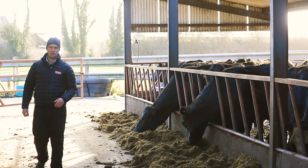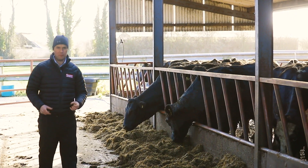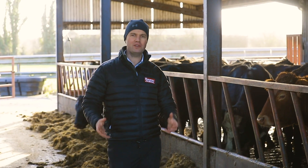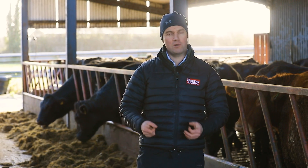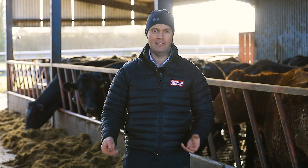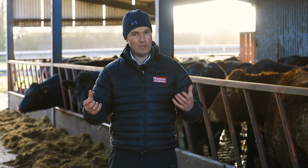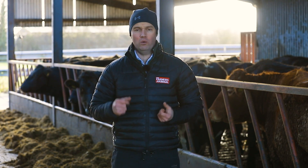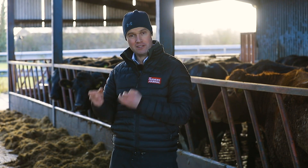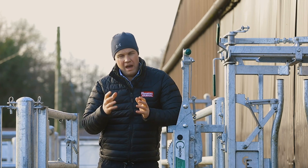When deciding what vaccines to use, we must incorporate some science and look at what risks and potential diseases are on our farm. We can only do that by looking at diagnostics — whether it be milk samples in your dairy farm, blood samples in your sheep or cattle, and occasionally, if we lose animals, finding out why. These diagnostics lead us to making better decisions and really making a difference with our vaccines.